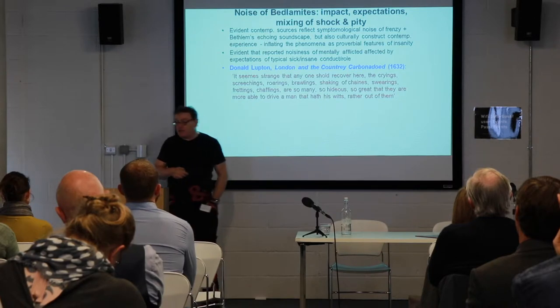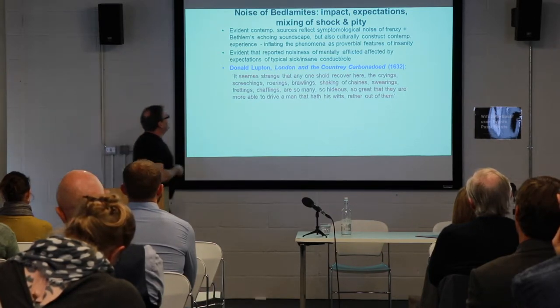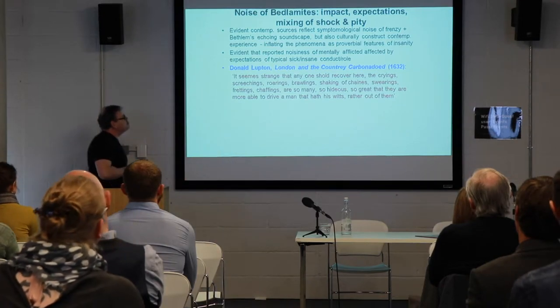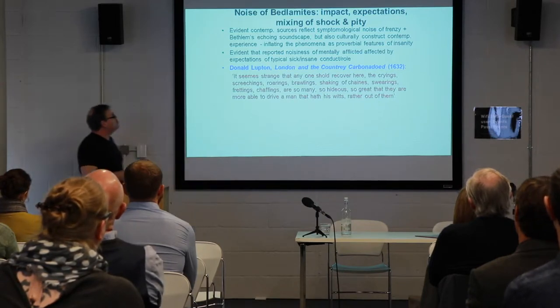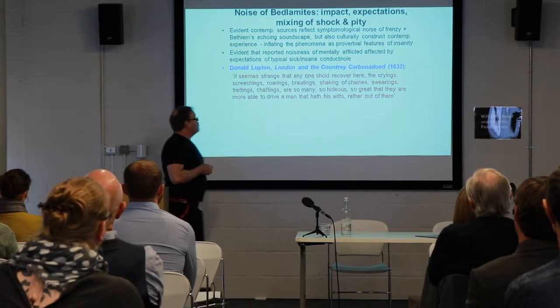Donald Lupton in his London and the Country Carbonadoed in 1632 wrote: 'It seems strange anyone should recover here. The crying, screechings, roarings, brawlings, shaking of chains, sweating, etc., so hideous, so great, that they were all able to drive a man out of his wits rather, have his wits rather out of them.'